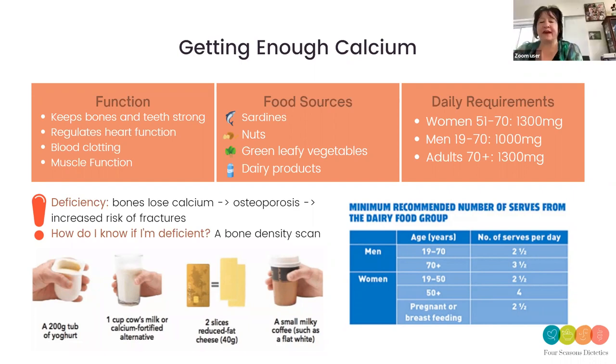Is tofu high in fat? No, it's actually low in fat. At the Chinese grocery there's a whole section of tofu — so many different types, classic, silken — which one's best? They're all good. It's up to your preference in taste, and they're all good sources of calcium. This slide talks about the common food sources of calcium: dairy products, sardines, nuts, and green leafy vegetables. If you're wondering how much you need, it's around 1,000 to 1,300 milligrams per day — best achieved by having on average three to four servings of dairy or calcium-containing products daily.